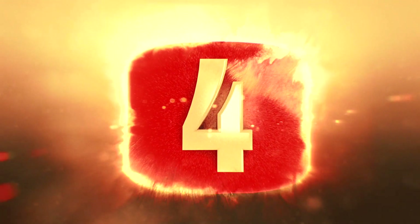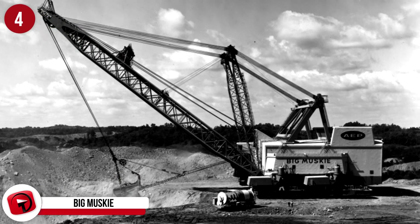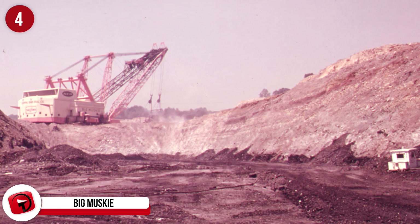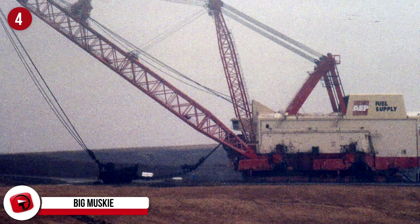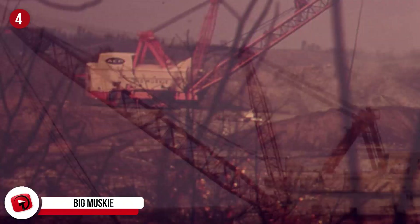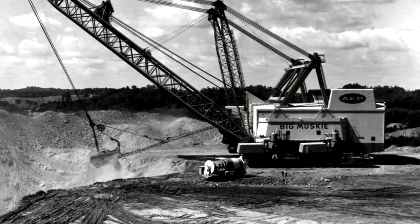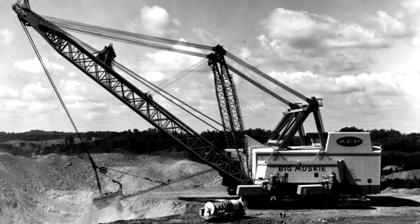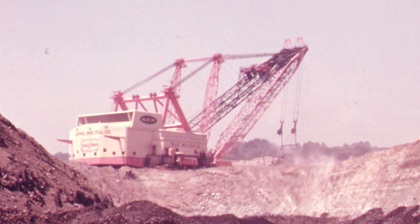Number 4: Big Muskie. This machine eats mountains for breakfast. It's the Big Muskie excavator, owned by the Central Ohio Coal Company. This monster's dimensions are 151 feet wide, 222 feet tall, and 487 feet long, and it weighs 295 tons. Its bucket alone was 220 cubic yards, and it was the largest single-bucket digging machine ever made. It took 200,000 hours to build over the course of two years.